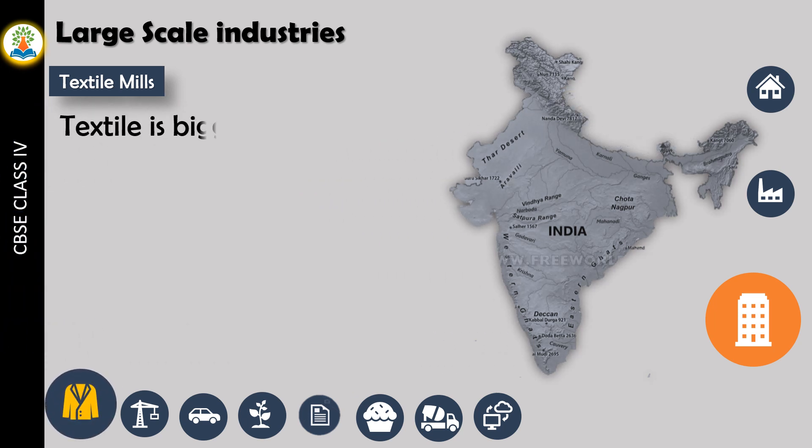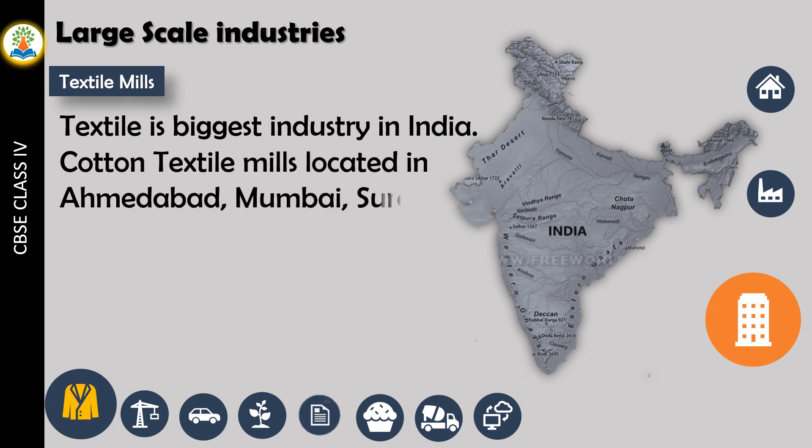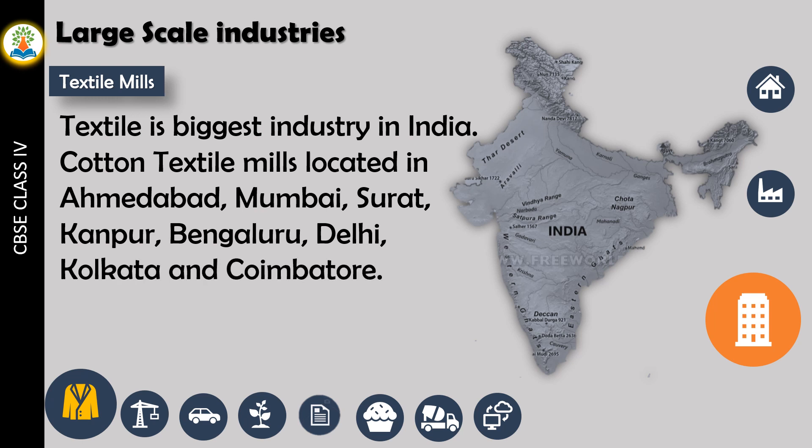Textile is the biggest industry in India. Cotton textile mills are located in Ahmedabad, Mumbai, Surat, Kanpur, Bengaluru, Delhi, Kolkata, and Coimbatore.